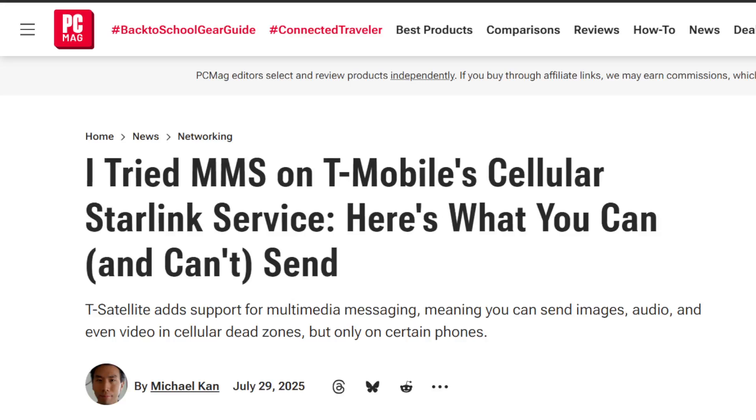Welcome back to the SMT YouTube channel. In this video, we discuss the updates we're seeing from publications on what you can actually do with T-Satellite — T-Mobile and Starlink's partnership in offering satellite connectivity to your smartphone.